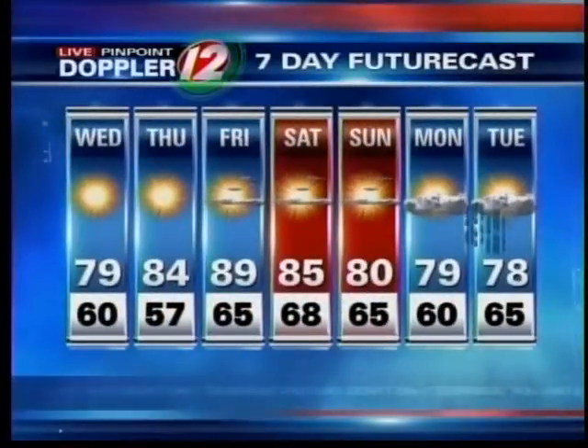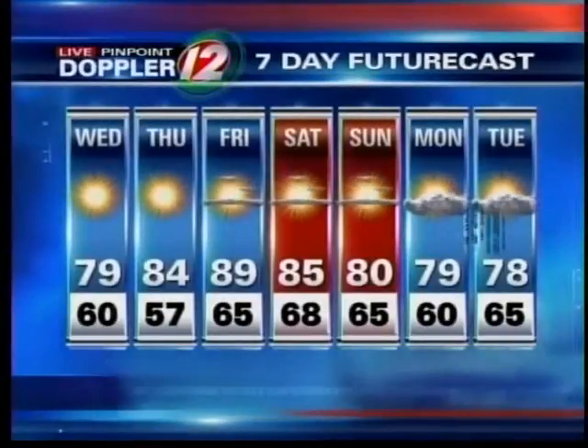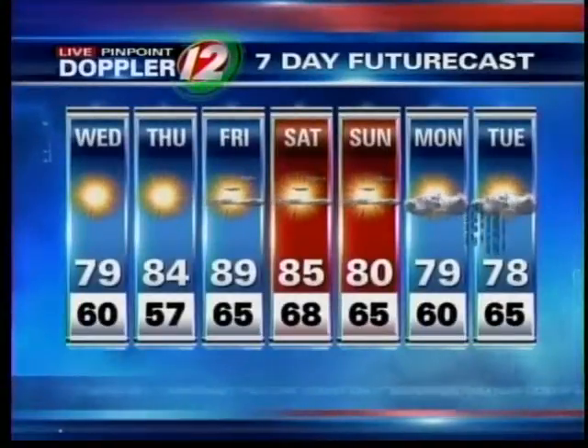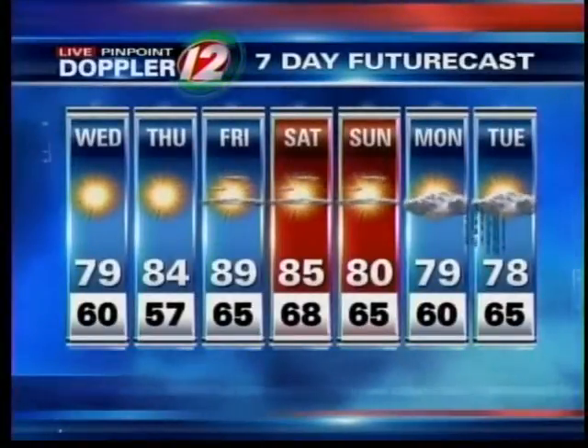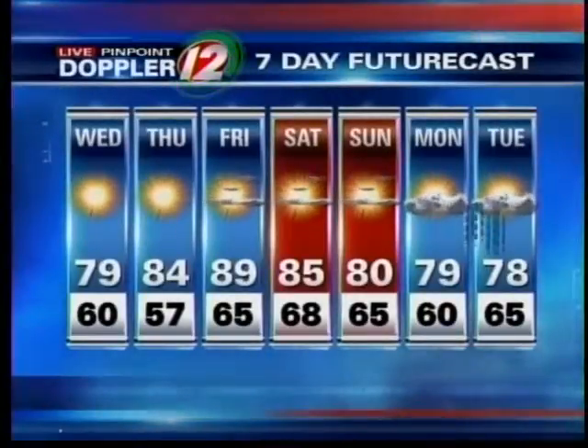The seven-day outlook shows dry conditions extending through most of the holiday weekend. There's still a chance of a shower on Labor Day Monday, but it's been moved to Monday night rather than Monday day, extending into Tuesday of next week. In fact, some of that is actually remnants of moisture from what was once Isaac. But a nice stretch of weather ahead.